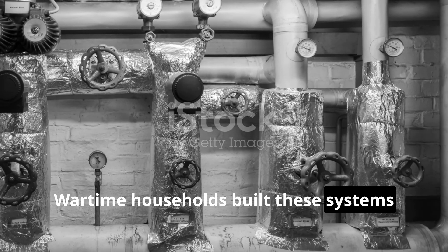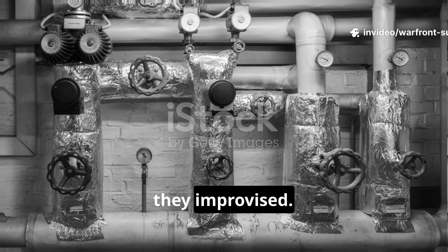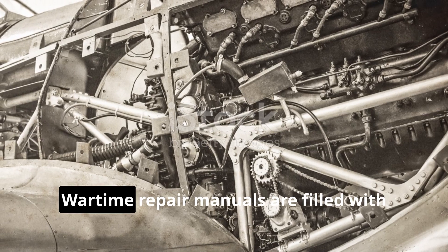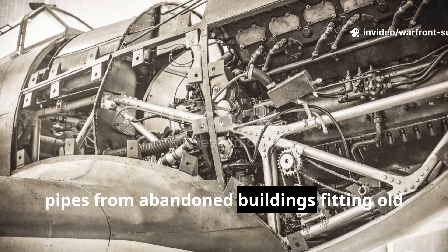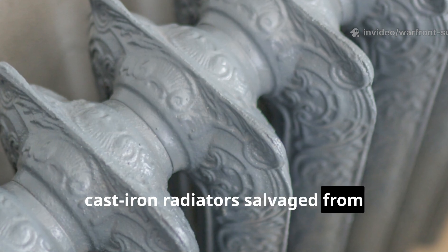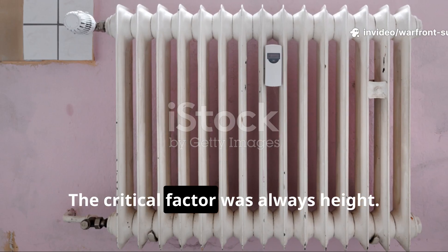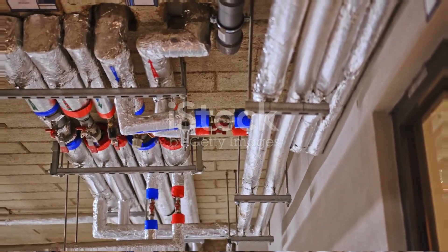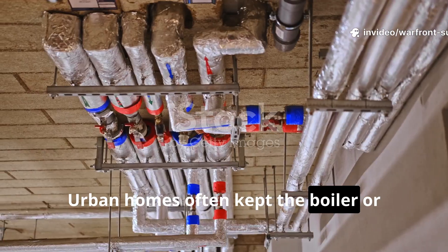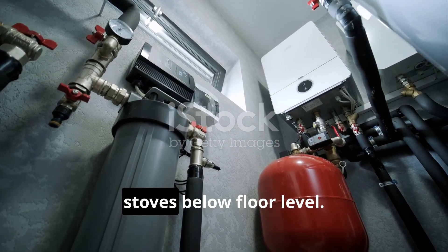Wartime households built these systems from scavenged materials. Most families didn't have access to brand new equipment, so they improvised. Wartime repair manuals are filled with examples of civilians repurposing copper pipes from abandoned buildings, fitting old cast iron radiators salvaged from demolished structures, and modifying existing home plumbing to form a continuous loop. The critical factor was always height — the heat source had to sit lower than the radiators it fed. Urban homes often kept the boiler or stove in the basement.